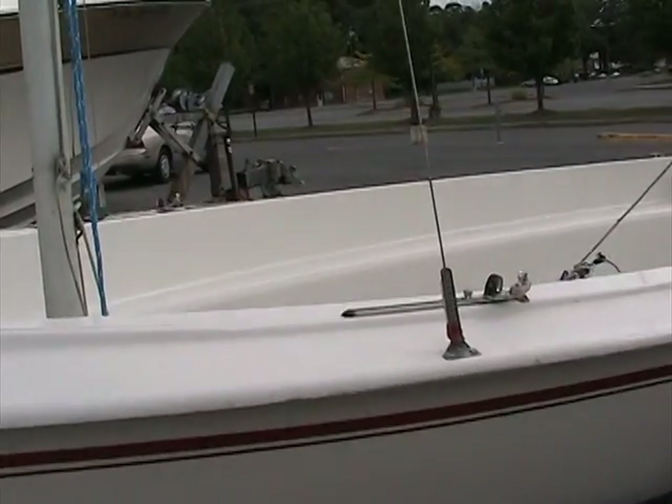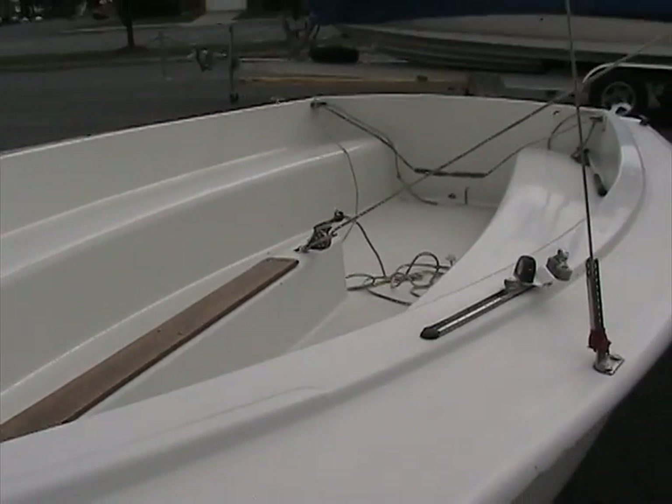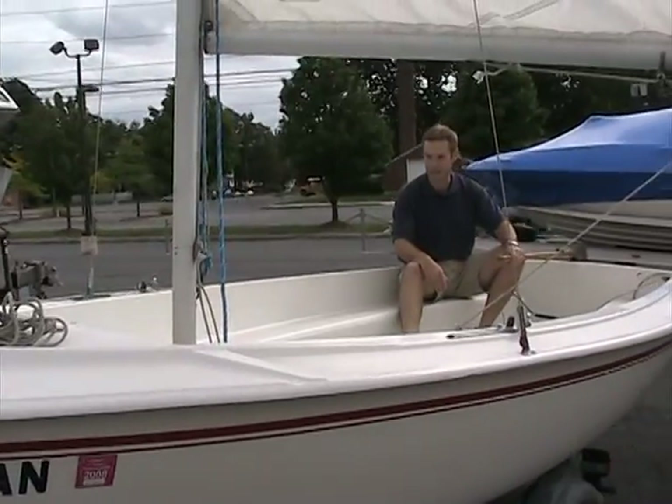It's a nice little boat. It's clean. Fiberglass is in good shape. To give you an idea of the size — three, four, five people. It's plenty big enough for that.